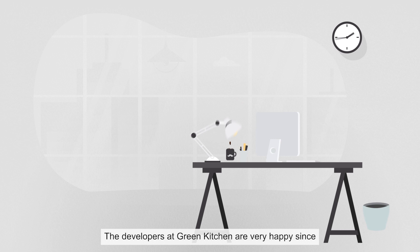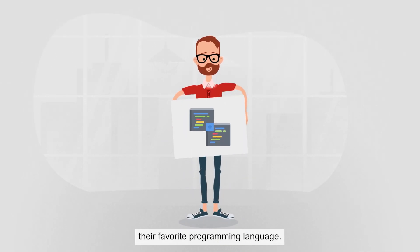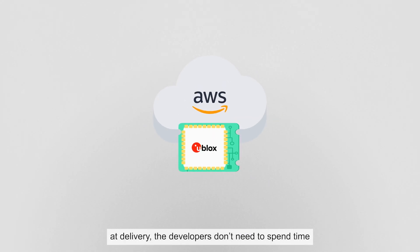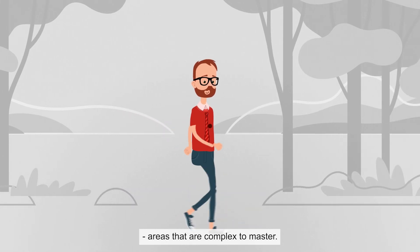The developers at Green Kitchen are very happy since they only had to write a few lines of code to integrate the module. They could even develop their application using their favorite programming language. As the module is pre-provisioned to AWS IoT Core at delivery, the developers don't need to spend time on authentication and security procedures, areas that are complex to master.